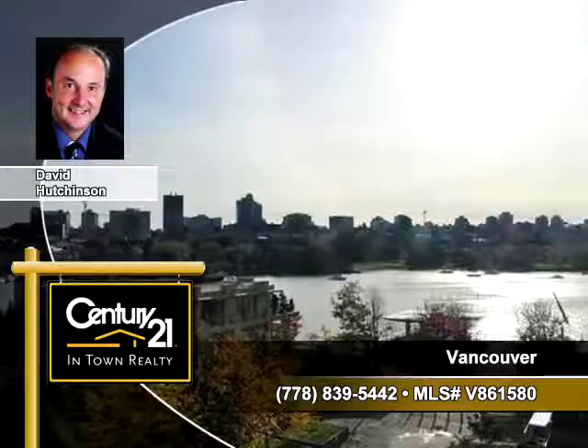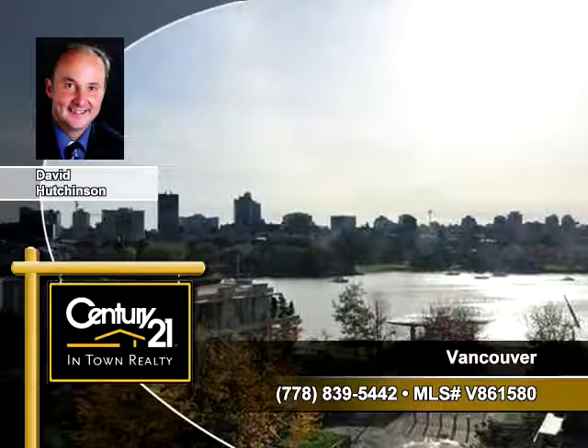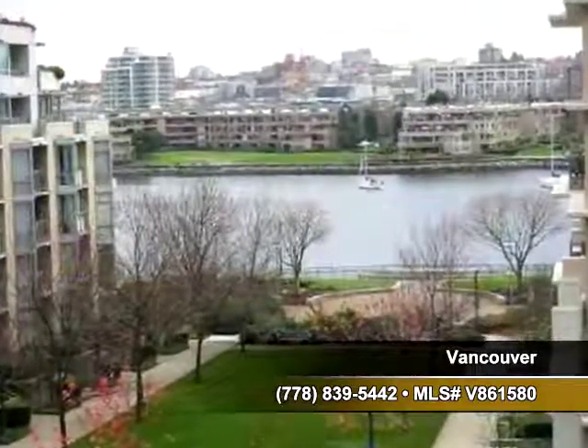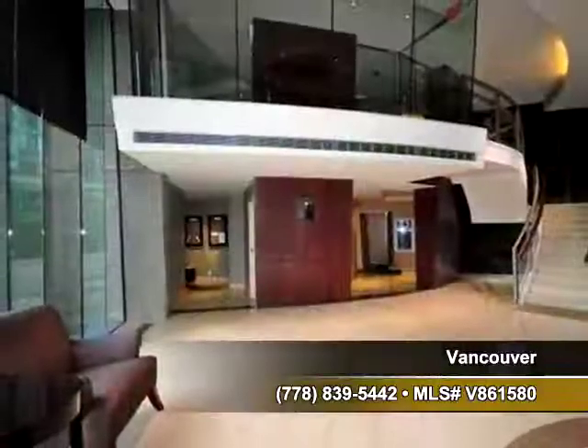David Hutchinson of Century 21 In-Town Realty presents this property at The Columbus, 609-1383 Marinaside Crescent in Vancouver. You'll find fantastic views all around you in this very modern condo with many amenities.